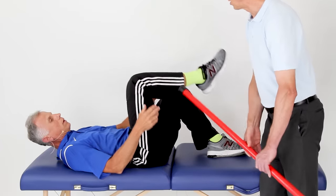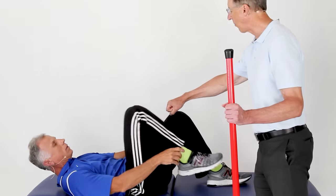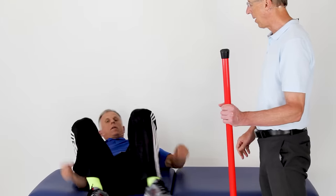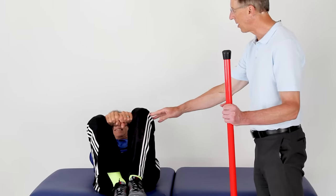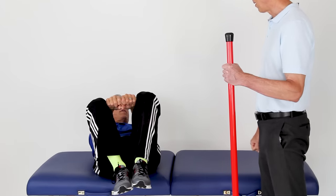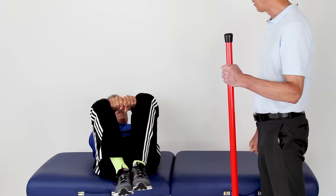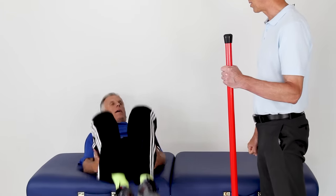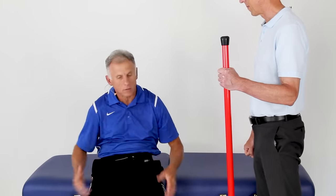The other thing you can do right when you finish is put two fists between your knees and squeeze your legs together. This kind of resets the pubic symphysis. Do it five times, holding for five seconds each — it's isometric, and those muscles directly connect to the pelvis.